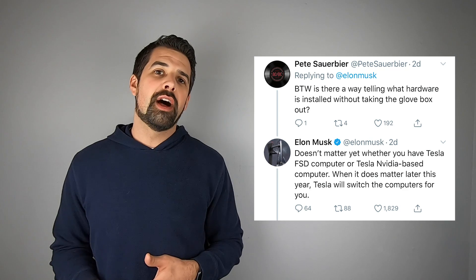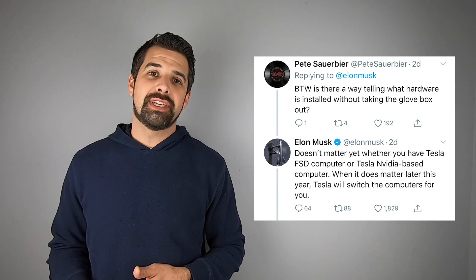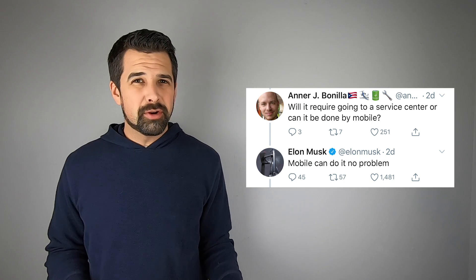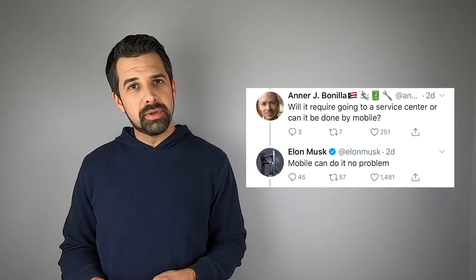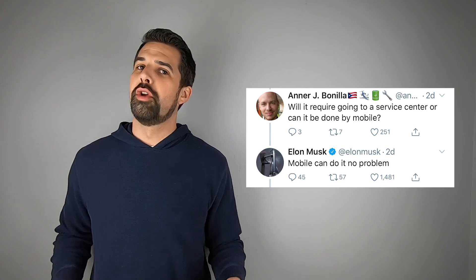Somebody responded to Elon's tweet asking if there's a way to find out which hardware version you have without removing the glove box. Elon replied that it doesn't matter at this point which version of the hardware you have, because they are currently not utilizing the full computational power of that computer. When it does become important later on this year, Tesla will be sending out information about how to get that computer swapped out. A follow-up question asked whether you'd need to go to a service center or if mobile service can handle it. Elon responded that mobile service can change out that computer, no problem.